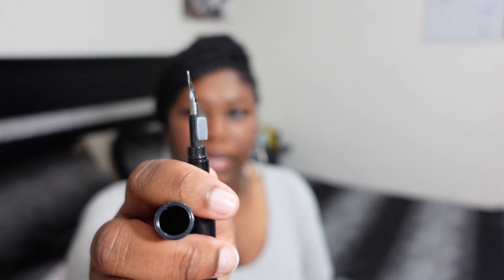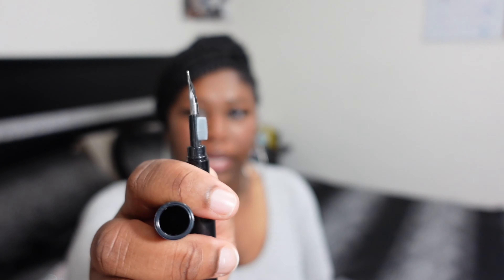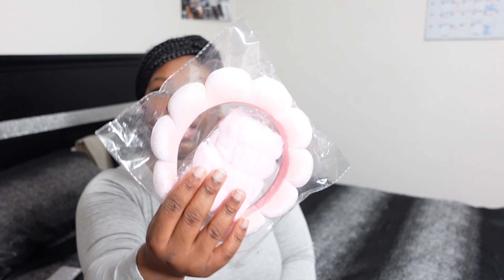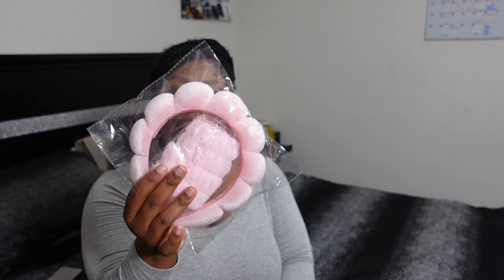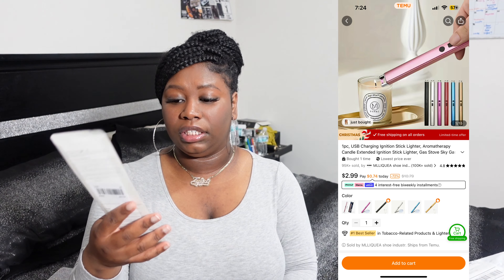This next item is to clean your car — it's like a duster and you put your hand in here and clean your car. If somebody has a car this would be a great gift for them. I also got this ear pod cleaner because a lot of people's ear pods get dirt, earwax, and build-up — and a lot of people are not cleaning them, including myself.